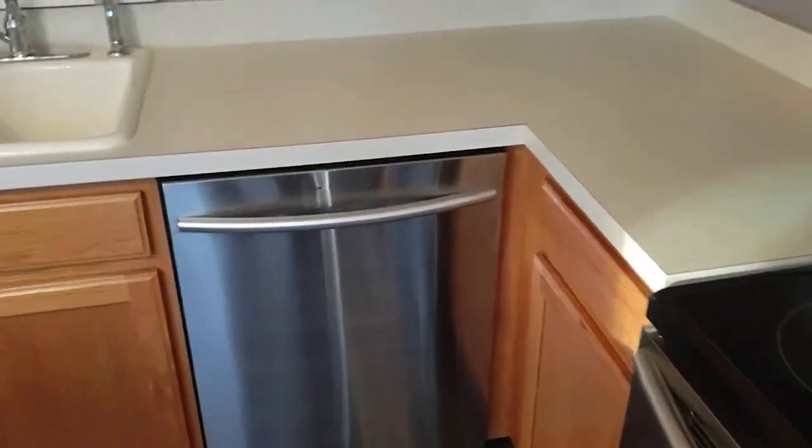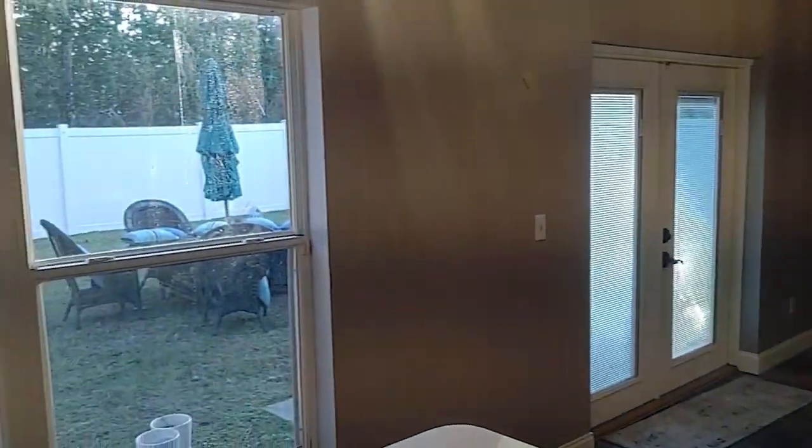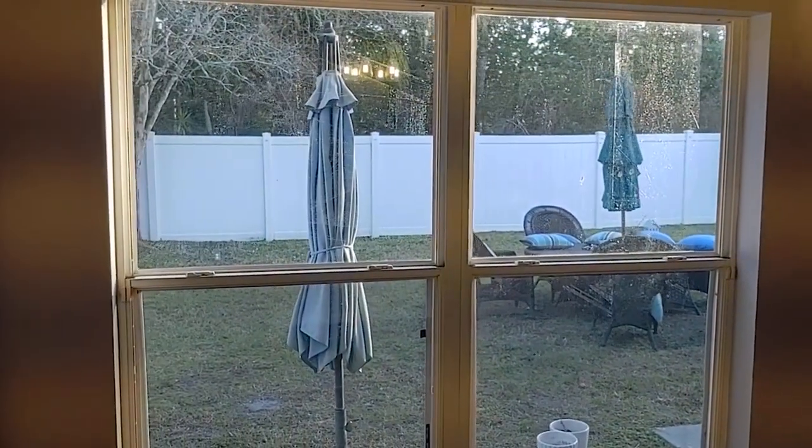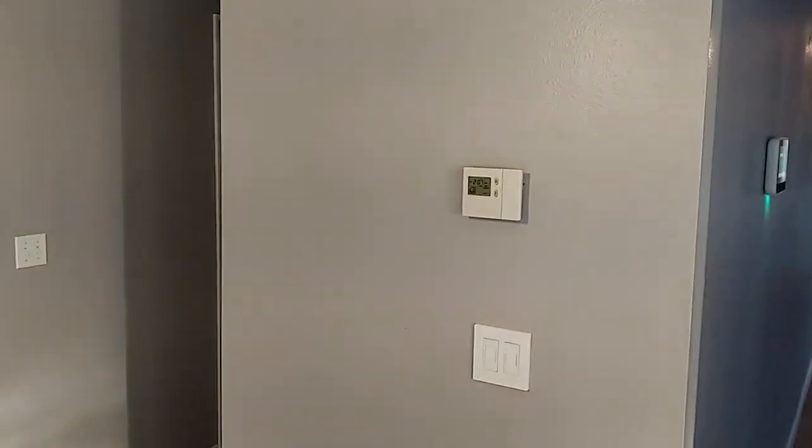Since then it's been more like a rental. You've got the Formica countertops — those are things you see coming in from a rental. The reason you can tell it used to be a rental is the white trim, brown cabinets, brown flooring, and gray walls. Gray and brown don't really match.